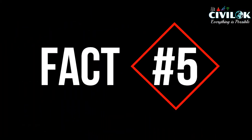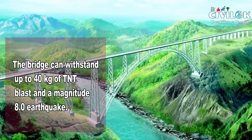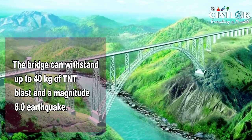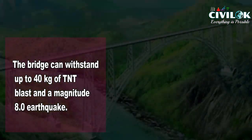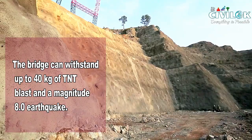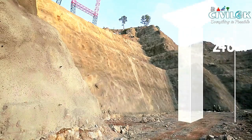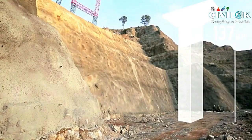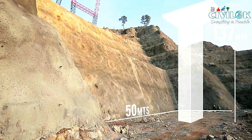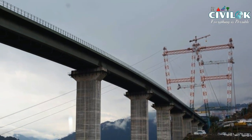Fact number 5: the bridge can withstand up to 40 kg of TNT blast and a magnitude 8 earthquake. The train can be operated at a speed of 30 km per hour even after the blast. Even high-intensity blasts cannot damage any of the bridge pillars, which gives you an idea of the extent of the foundation and the strength of the pillars.